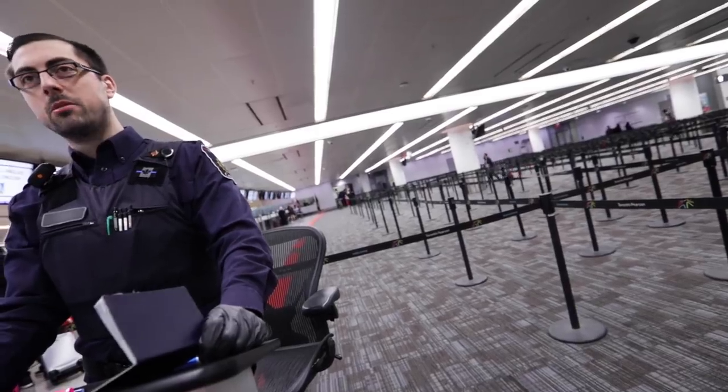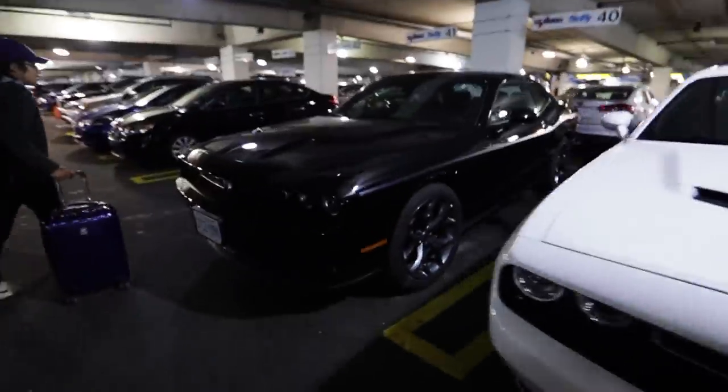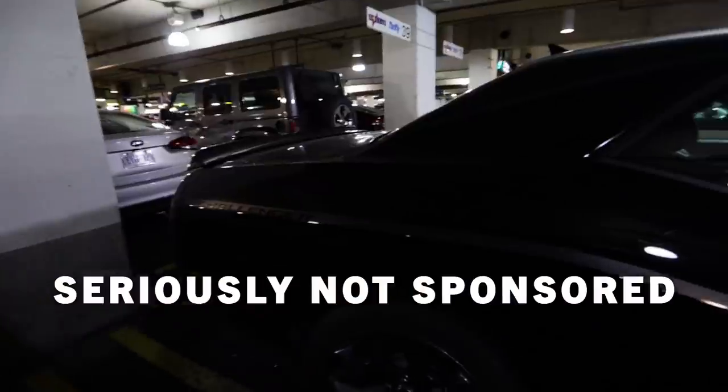All righty, guys, we just got to Toronto. We're going to go through immigration. We're going to go pick up a car. I went on and got the cheapest car on Expedia, and this is what we got.